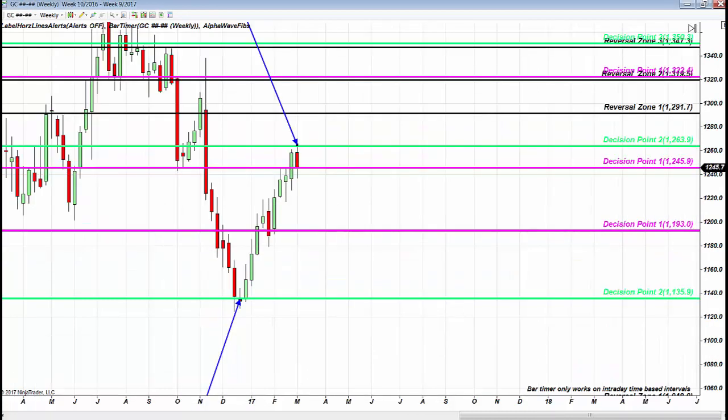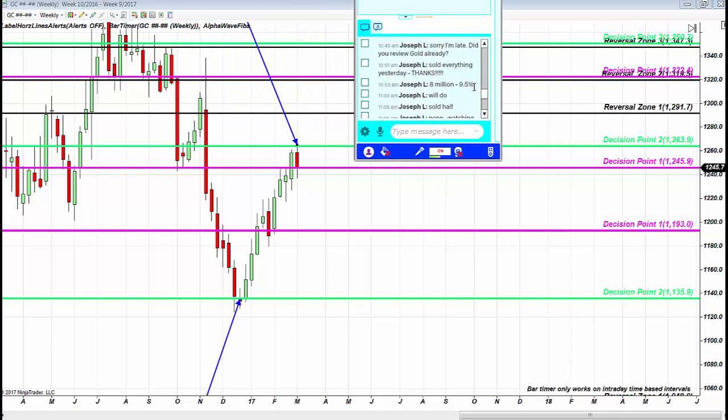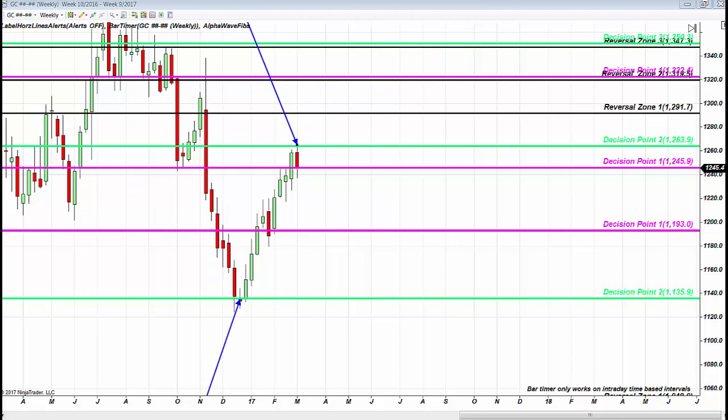Here is gold. As you saw, a hedge fund manager shared in the room — this was his position on gold and this was his exit. Joseph, in the mentoring course, had been acquiring gold in December 2016 using the exact same formula, as you see in the day trading room on S&P. What you trade is absolutely up to you.